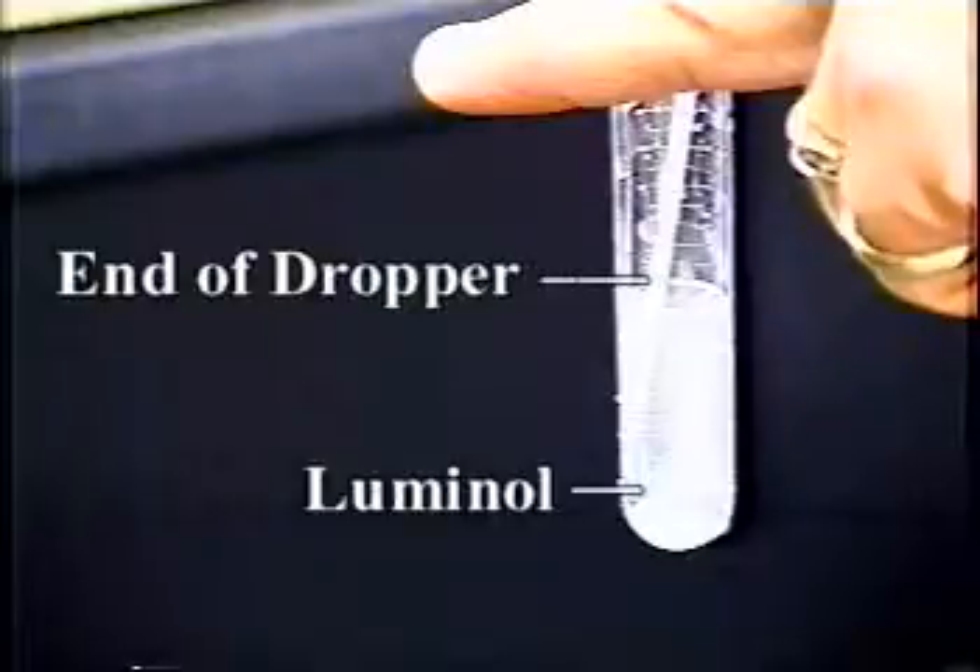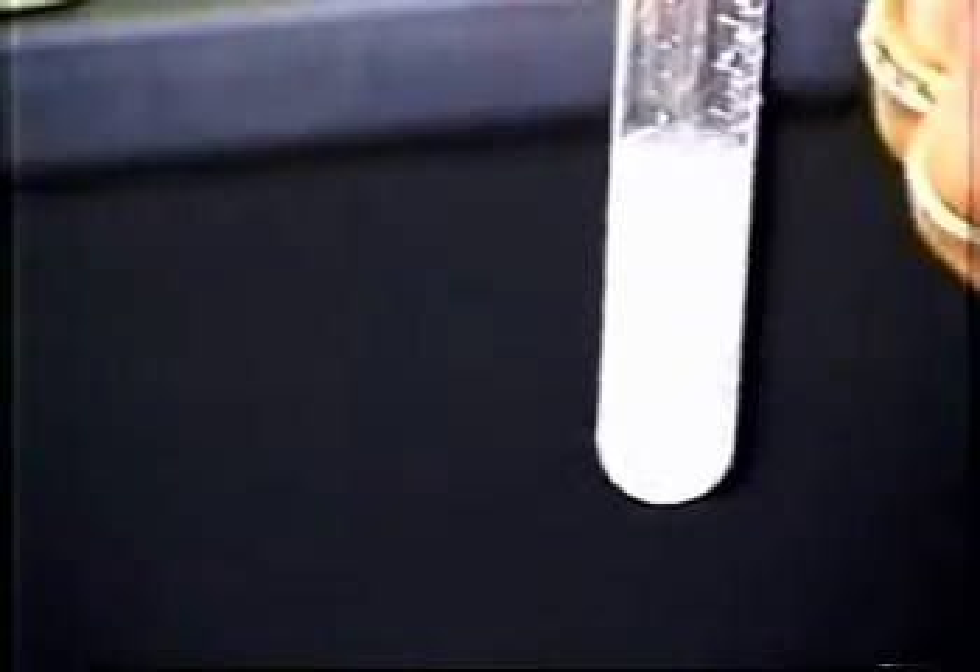Look what happens when I turn off the lights and mix these two chemicals together. Did you see the glow? Well let's do it again and this time you'll see the glow a little better.